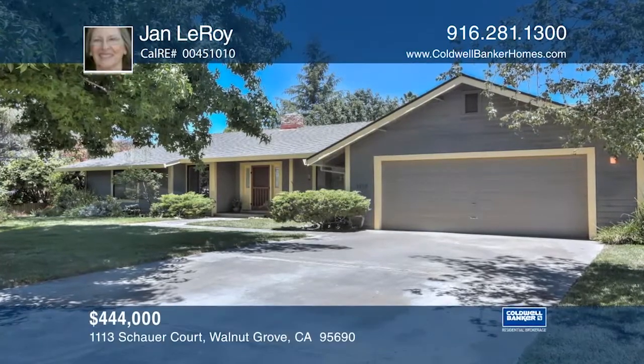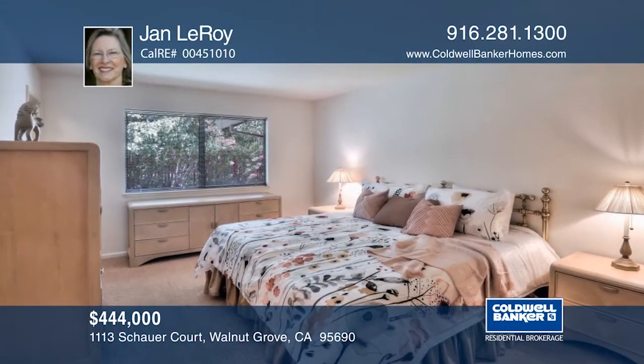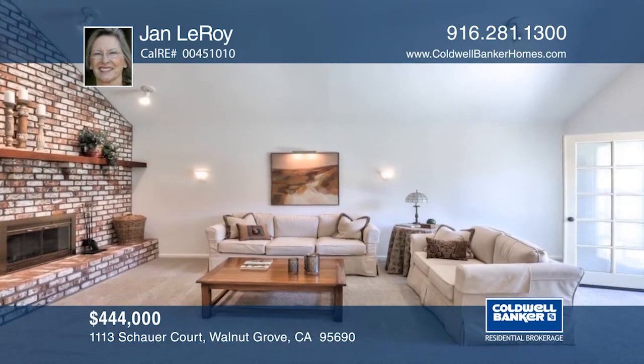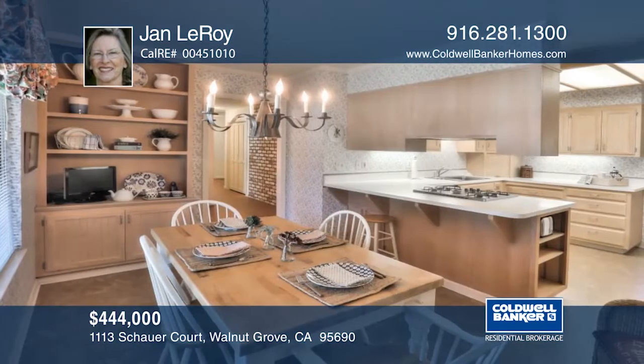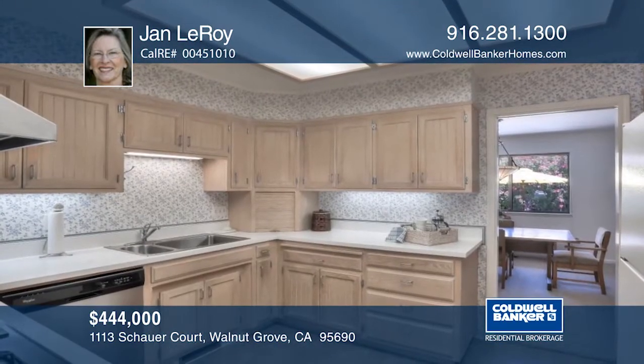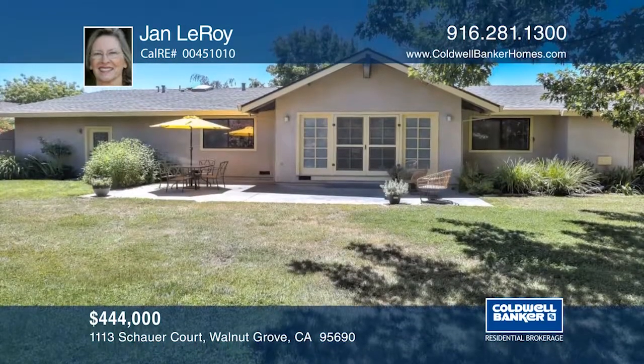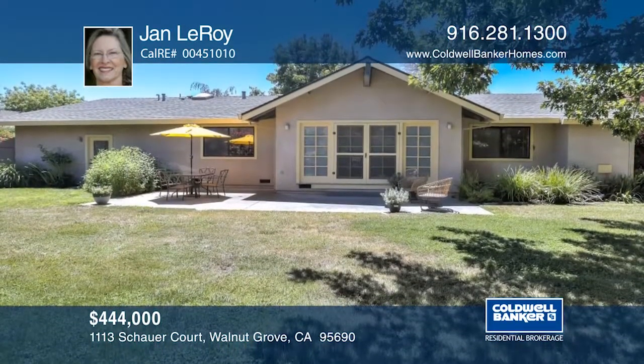This single-story, custom-built home is in the quaint delta town of Walnut Grove. This three-bedroom, two-bath charmer has French doors that open from the living room onto a landscaped garden. This home is light and bright, freshly painted, and has newly installed carpeting. The garage has a workshop with outside access. Jan Leroy would love to tell you more.